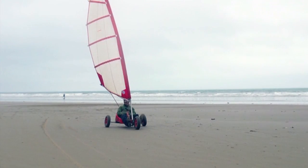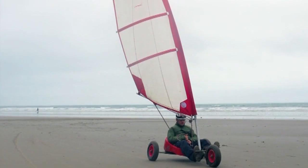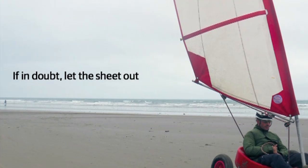So those guys are stopping — a lot of people will have a tendency to put their feet down. What should be happening is you should be turning towards the wind and use the wind as a brake. So you always turn into the wind and that will stop you. Also, the main sheet rope — if in doubt, just let go of the sheet and that will also stop you.